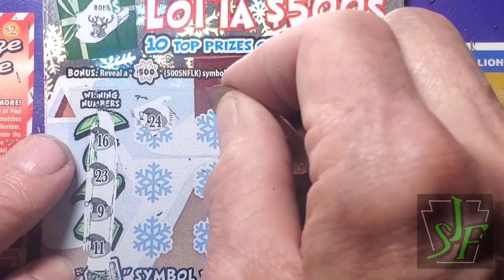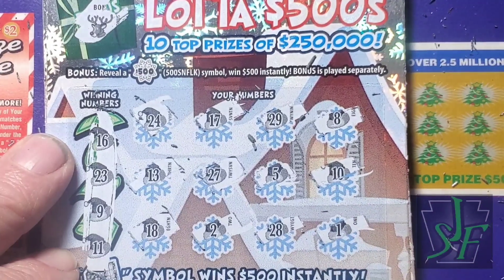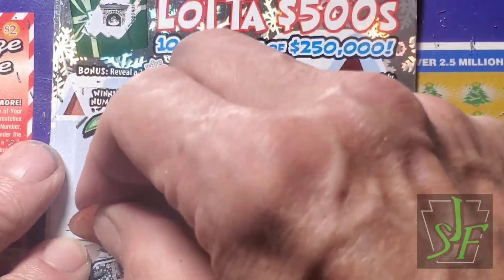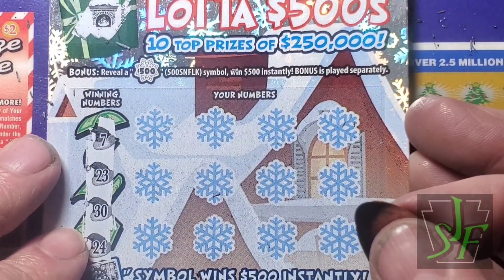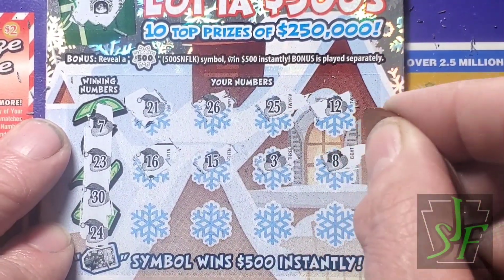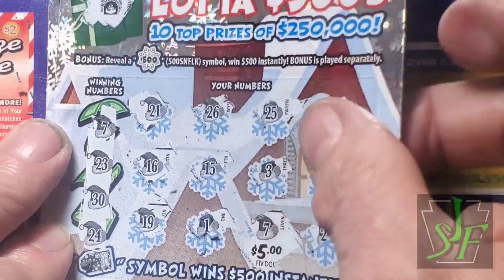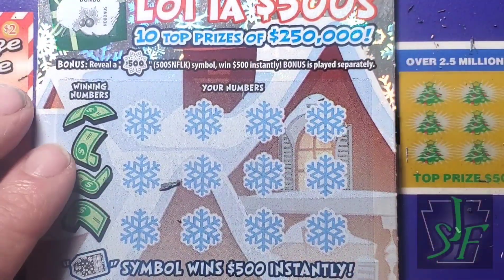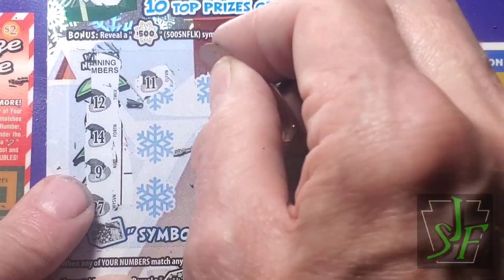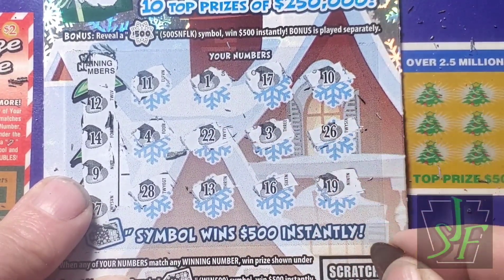Numbers 9, 11, 16, and 23 - nothing again. These new tickets are proving to be not good to me. These new $5s - I don't like this kind of game to start with, the 500 games. Numbers 7, 23, 24, and 30. We have a win! Another $5. Last chance to find a decent win on this game - at least today. Numbers 9, 12, 14, and 27. No, nothing.